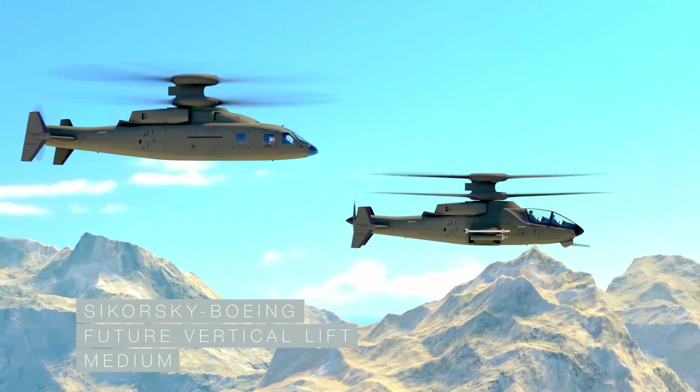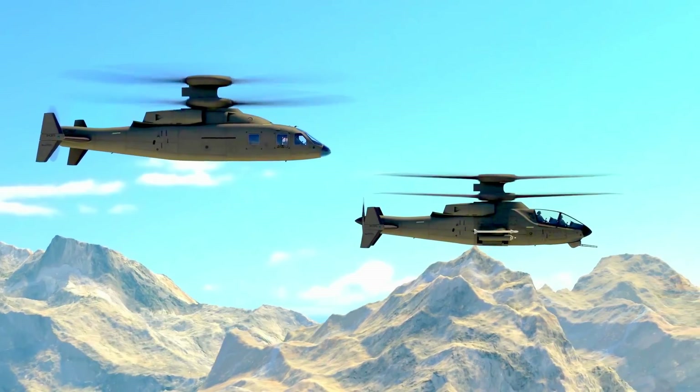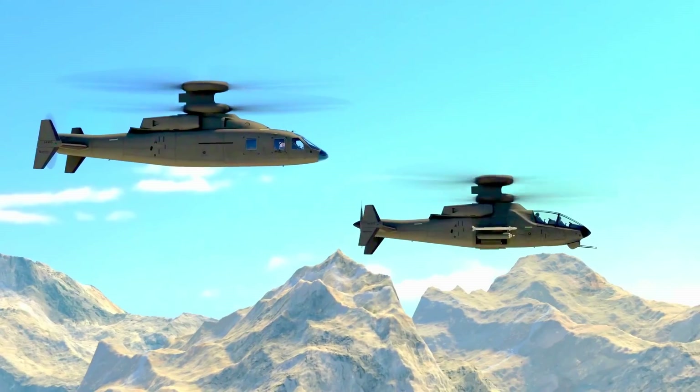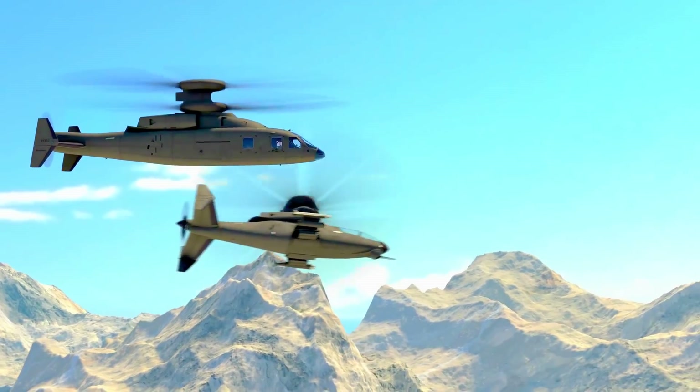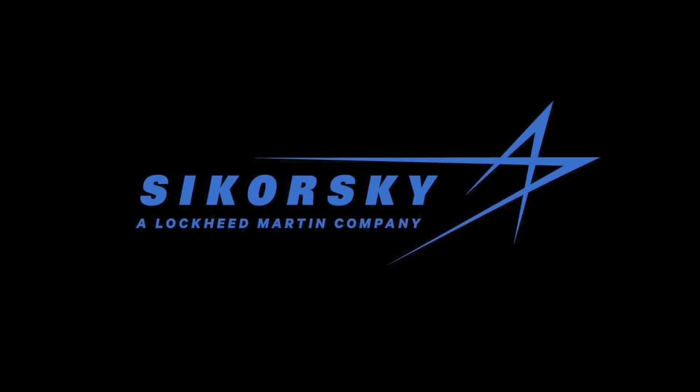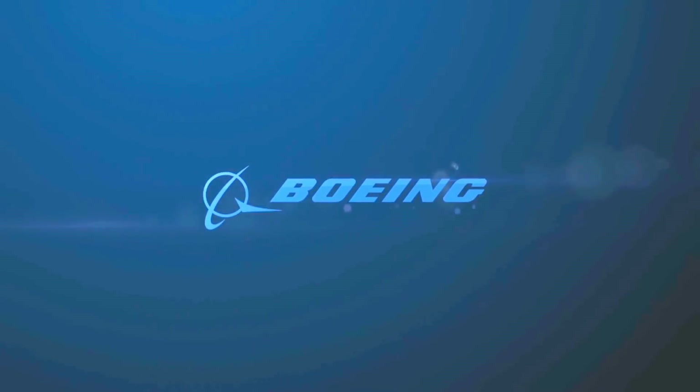Sikorsky Boeing Future Vertical Lift. The right design for long-range, high-speed, superior hover performance, and unmatched maneuverability. The way forward.